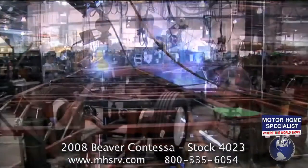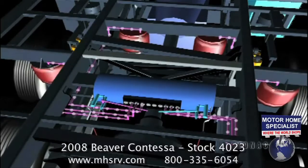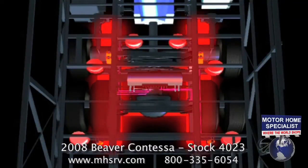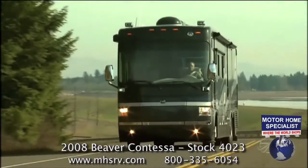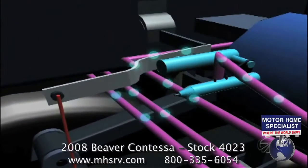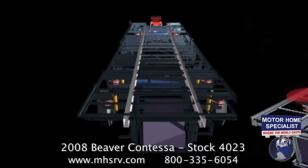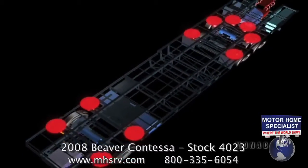The Roadmaster chassis uses an active suspension system that automatically adjusts the air pressure to the airbags while you drive. They do this by moving the airbags as far outboard as they can. The airbags ride on an H-frame that absorbs the bumps and dips in the road. As you go around corners, the ride height sensors will detect lean and transfer air to the low side to stabilize the motorhome, helping keep you in perfect control.